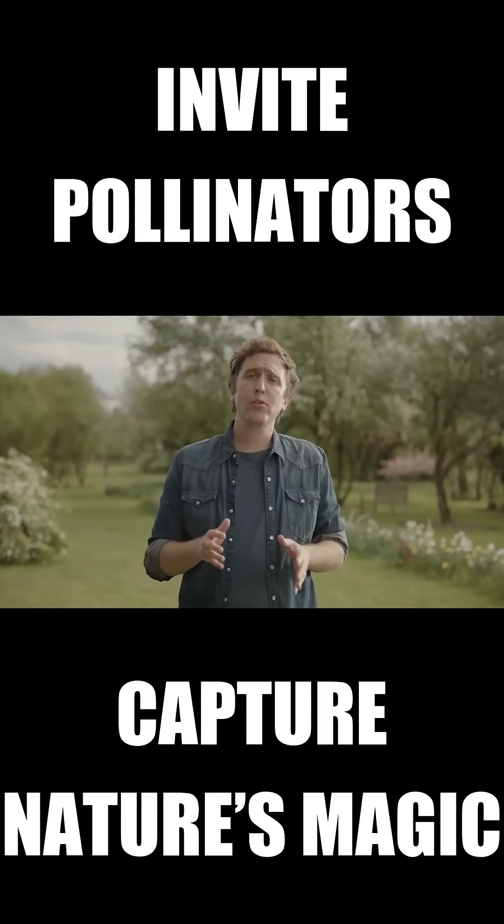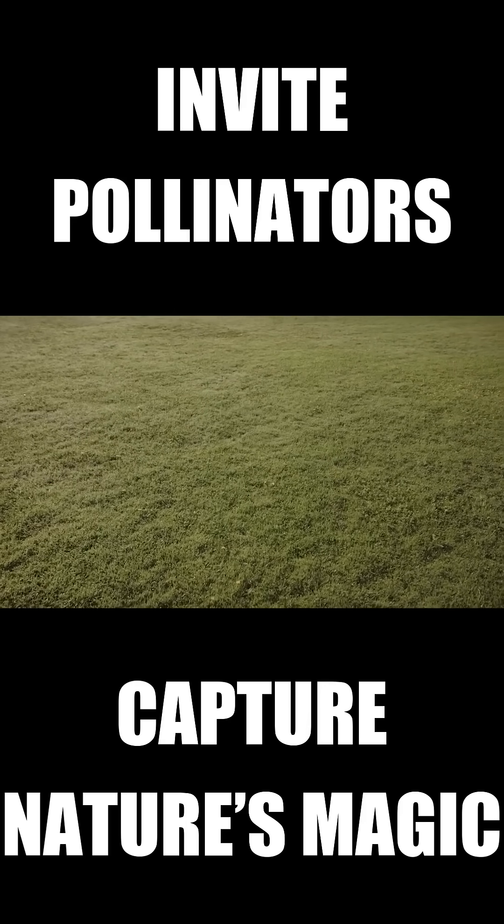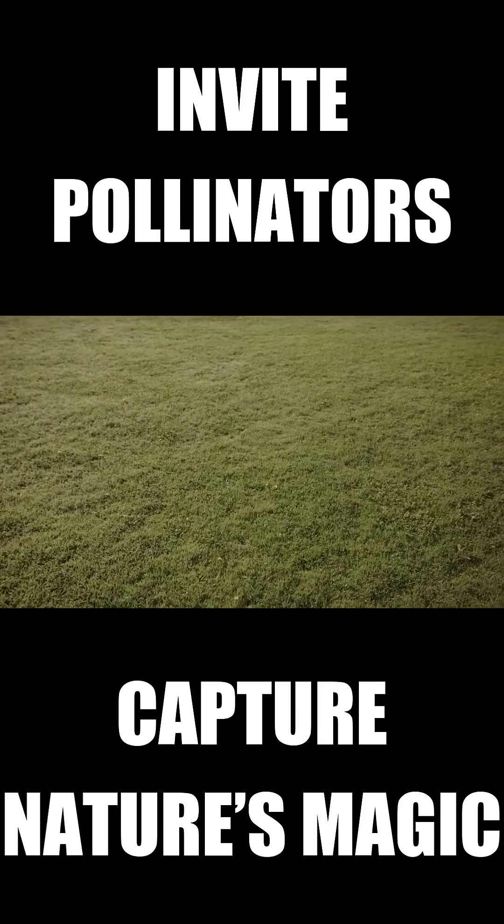I love a green lawn as much as the next guy, but let's be honest, the green lawn is dead. Literally. No pollinator sees that as a welcoming environment.